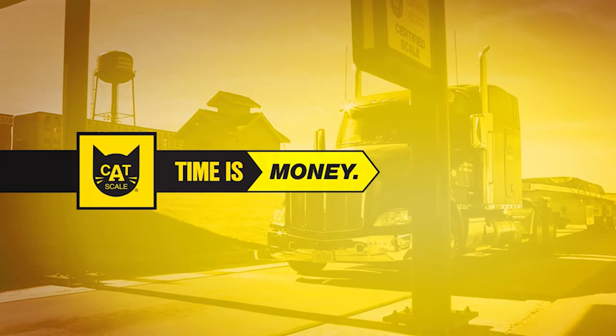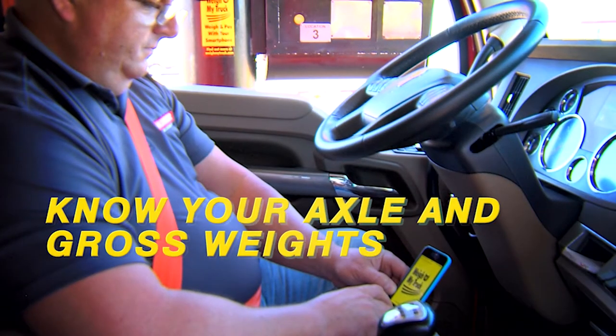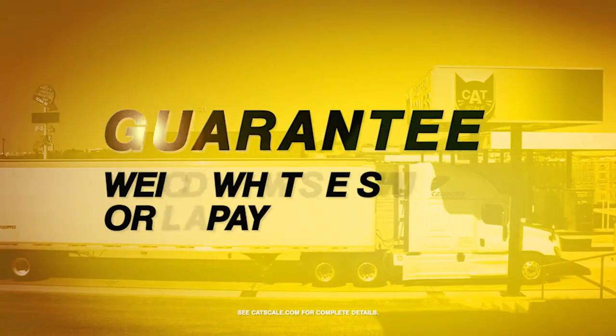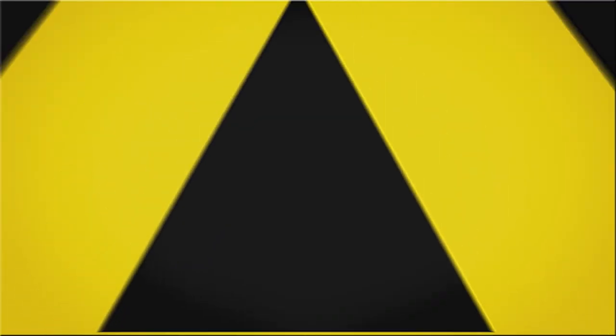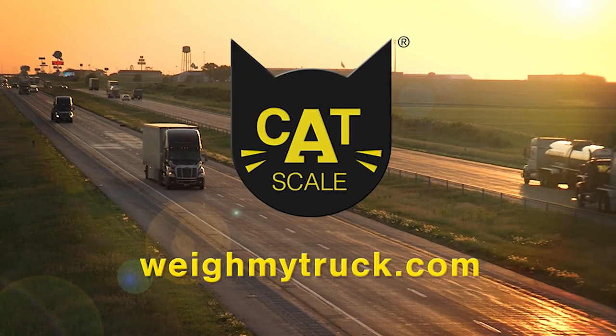Time is money, and CatScale can help your drivers save time weighing. Drivers know their axle and gross weights before pulling off the scale, and CatScale weights are always guaranteed. Drivers get back on the road faster with the Weigh My Truck app from CatScale.